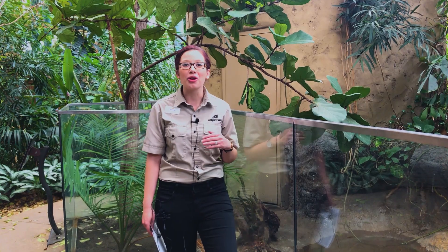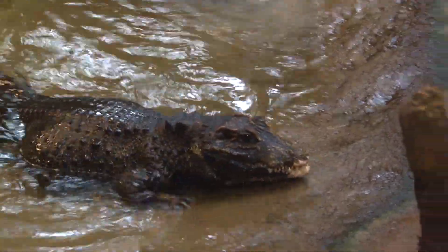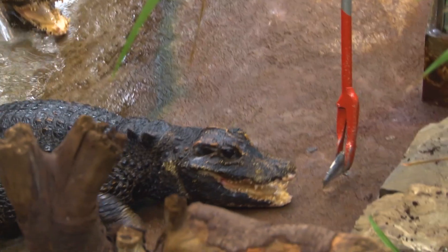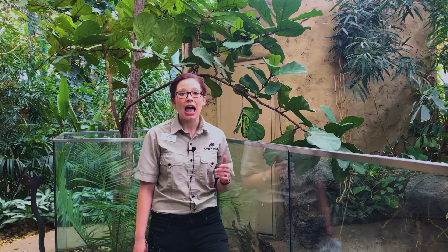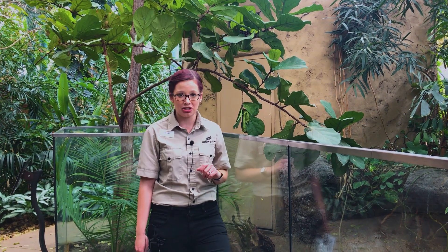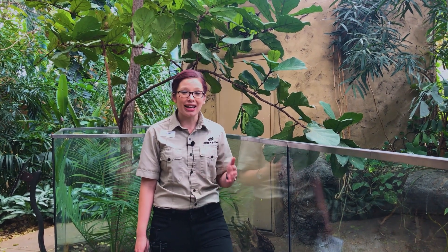We're here at the dwarf crocodile habitat. This pool is warm. As we mentioned, crocodiles are a reptile — they are an ectotherm, which means they can't supply their own heat source. So the crocodile habitat has heated lamps as well as a heated pool with a sand filter to filter out any little particulate material. For a deeper explanation of how sand filters work, check out the Daily Dose on the penguin filtration system — it's very similar to this one.